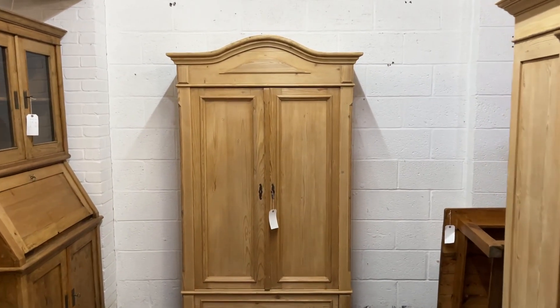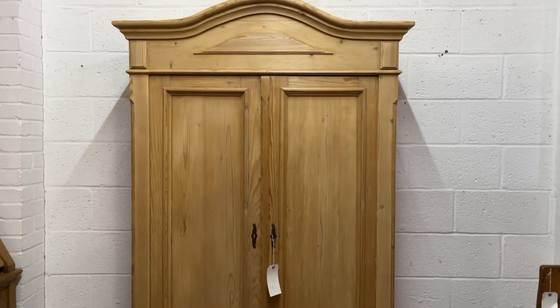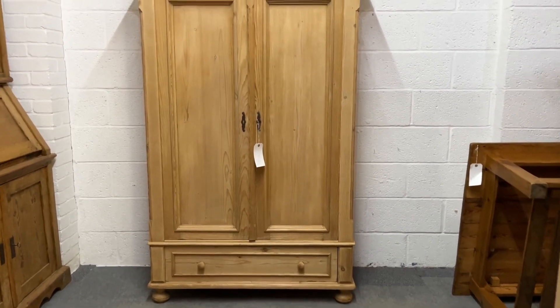Here's a lovely old pine arched top wardrobe or large cupboard. It has two doors and a full width drawer at the bottom.